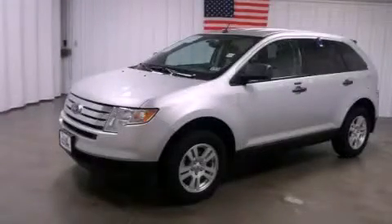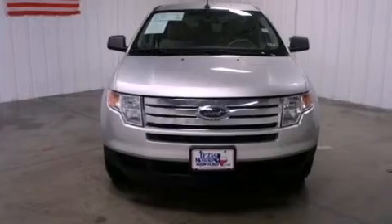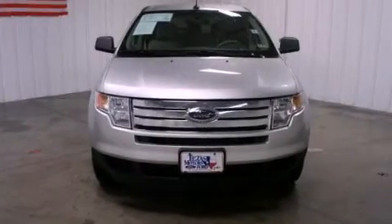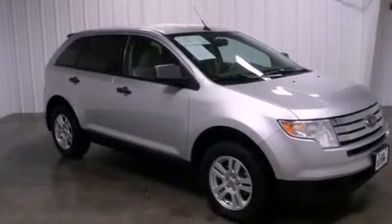This is a certified pre-owned 2010 Ford Edge, functional utility for a modern lifestyle. It has a 3.5-liter six-cylinder engine and a six-speed automatic transmission.